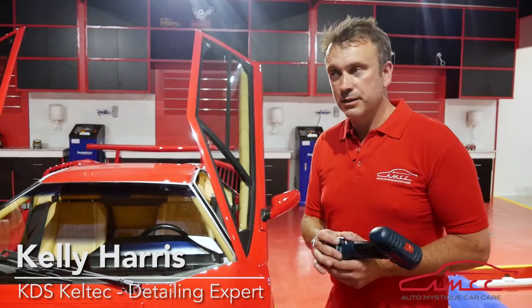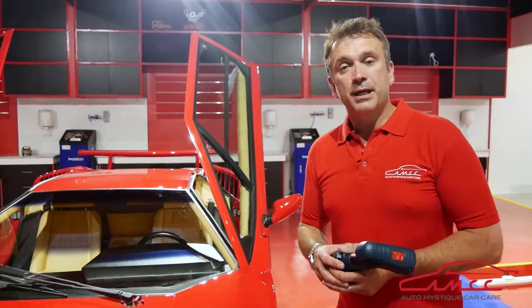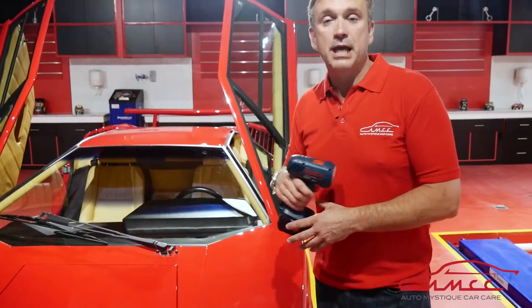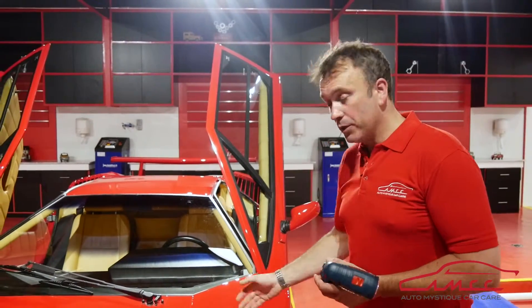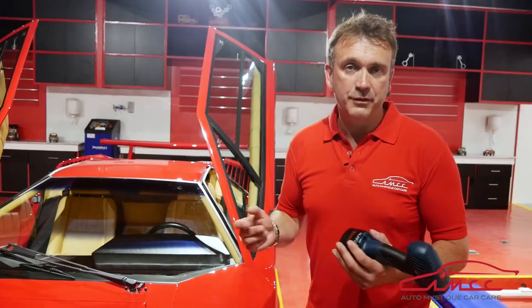For people that don't understand what detailing is, I'm going to start by summarising very briefly some of the processes. Take the paint here — we would wash and clean this for many hours, have all the contaminants removed, and then inspect with a specialist light to check for swirls and damage normally caused by abrasion, mainly from sand that's been rubbed against the surface. To remove that, we use various custom compounds and pads on different types of machines, called buffers or polishers.